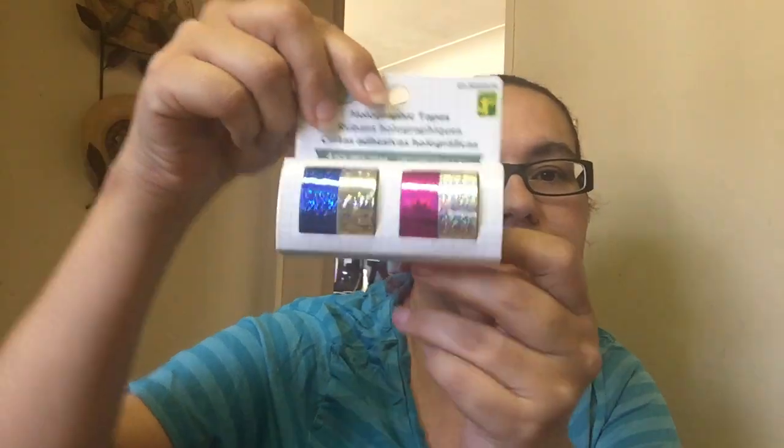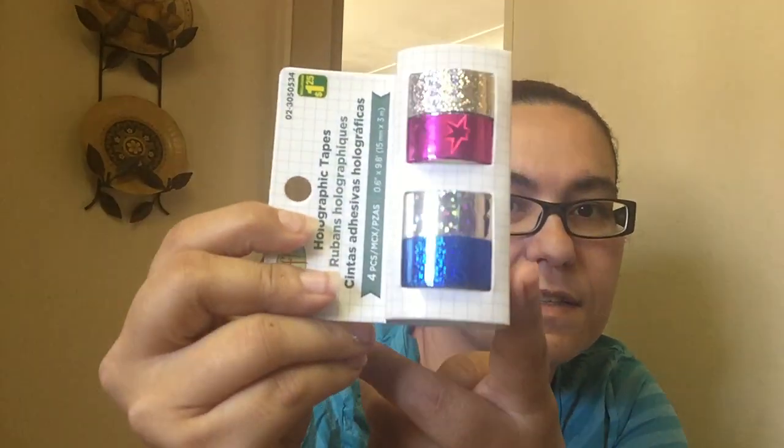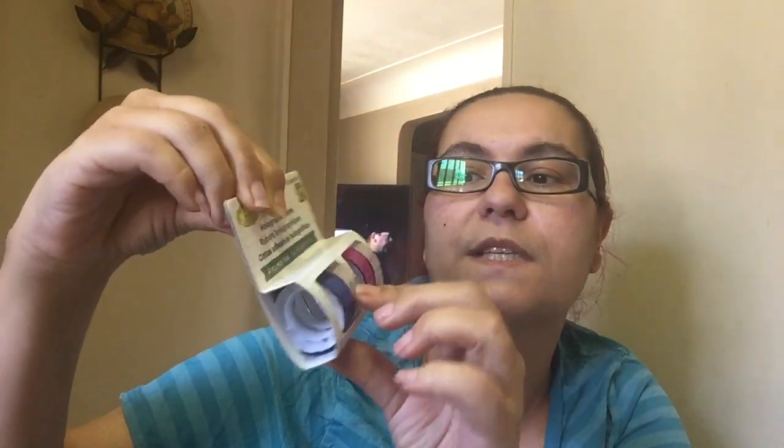Then I also picked up a holographic tape. It comes with four pieces. Look at the holographic designs on it. It comes in blue, silver, pink, and another silver. And that was $1.25.